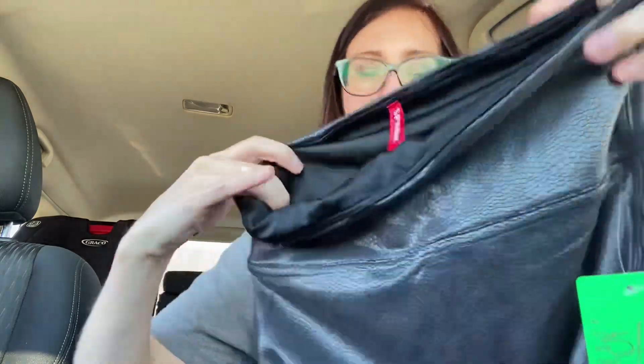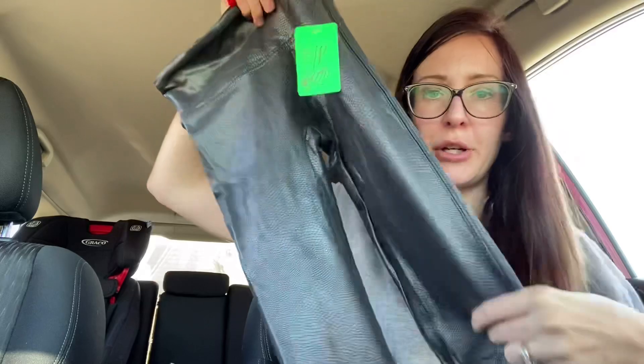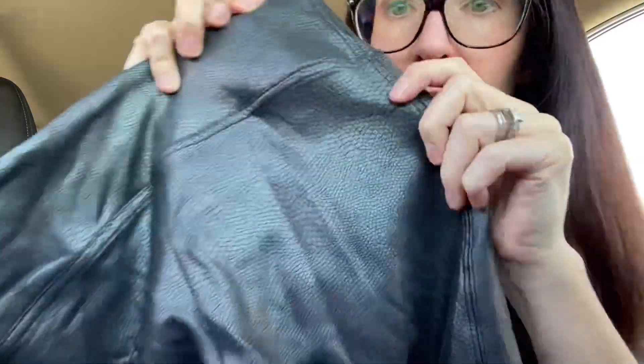Next up I was excited about this — we have another pair of Spanx, also a size small. These are like a leopard print. I'm feeling like these will do pretty good — skinny legging leg. That was a good find. They don't have any issues so they're in good condition.